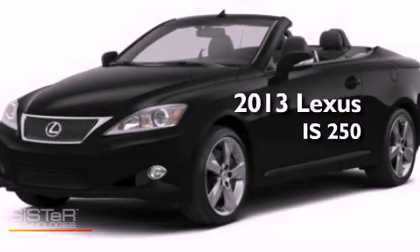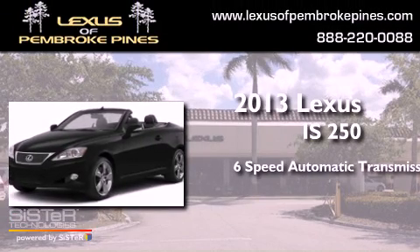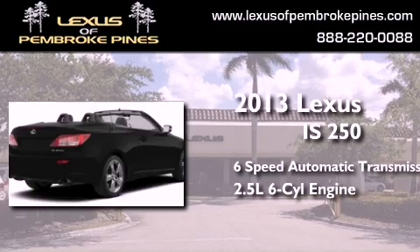This is a brand-new 2013 Lexus IS 250. This car has a six-speed automatic transmission and a 2.5-liter V6.